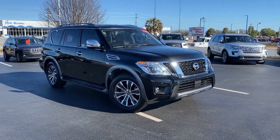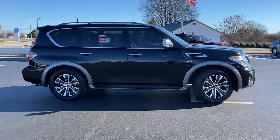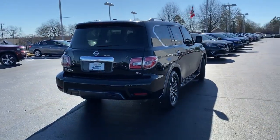You just found the 2020 Nissan Armada. With less than 50,000 miles on the odometer, this vehicle provides excellent value. Get into this upscale Armada and let the adventure begin.